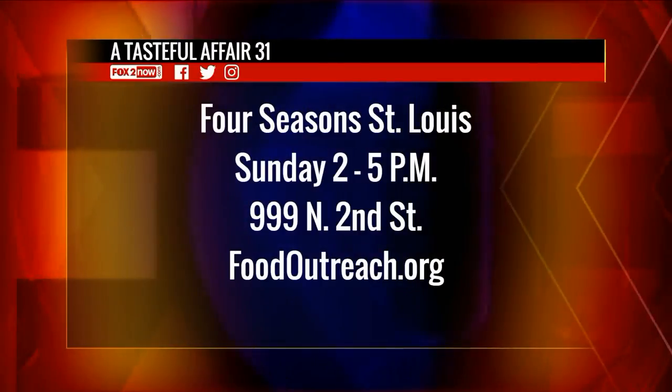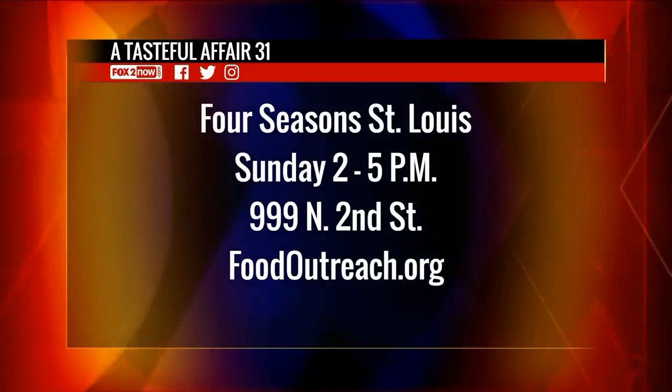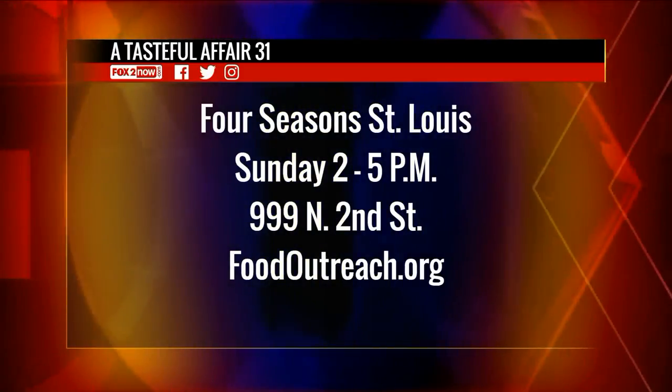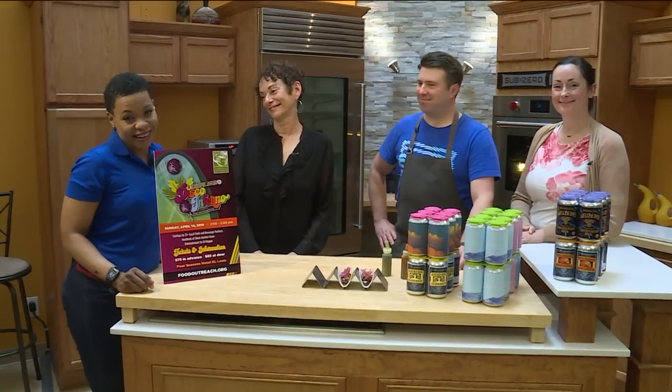Everyone, we have A Tasteful Affair at the Four Seasons St. Louis on April 14th, that's Sunday, from 2 until 5 p.m. at 999 North 2nd Street. For more information, go to foodoutreach.org. We can help the community — just having a night out.